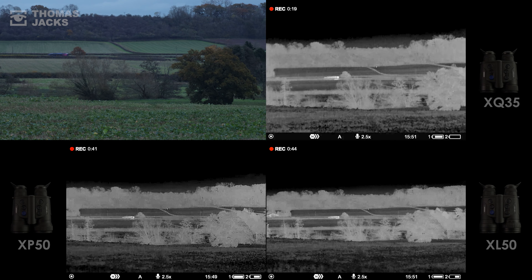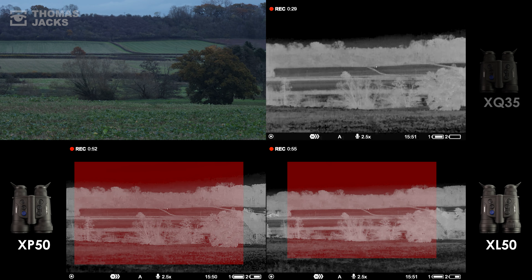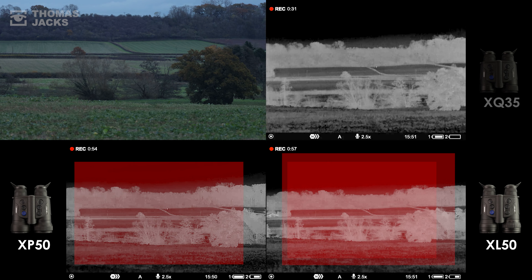Exploring things in more detail, watch the bus disappear 850m away and you'll begin to appreciate the added field of view you're gifted with the XP versus the XQ. While on the XL you get that much more than the XQ and that much more than the XP. When you're scanning for a target, that could be the difference between spotting it or not.